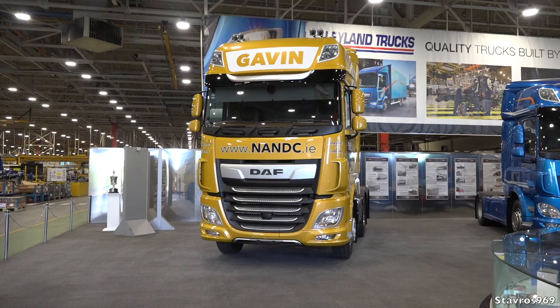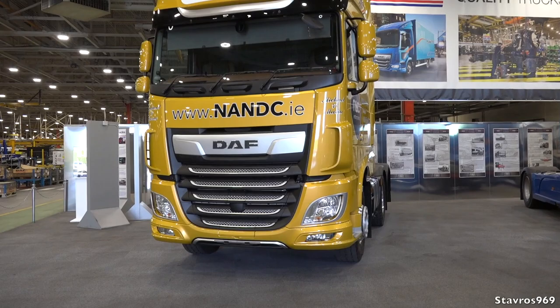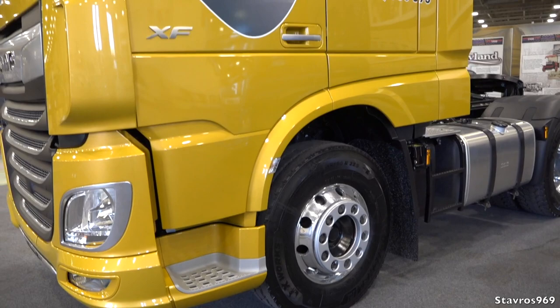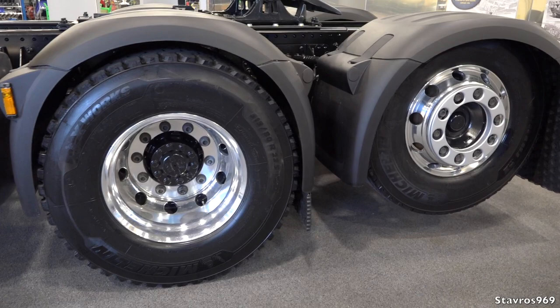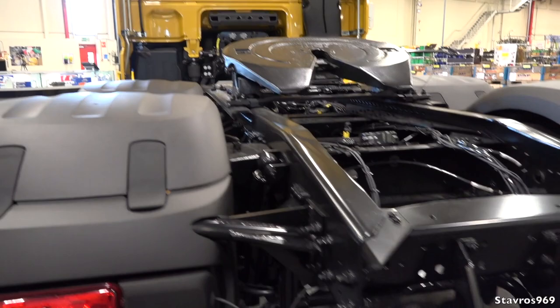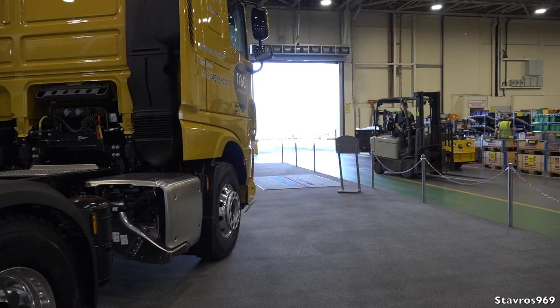This DAF XF is going to Ireland. It's a brand new XF super space cab belonging to Michael and Maria Gavin from Ireland — NANDC.ie. They'll be taking delivery soon. It's got 430 horsepower, plenty of space in the super space cab. It has aluminium wheels on the 4x2 tag axle, LED lights at the rear, and a full air deflector kit at the back. This truck was assembled right here in this factory.